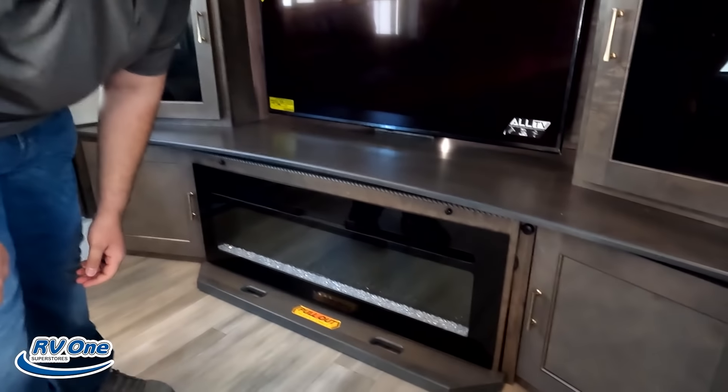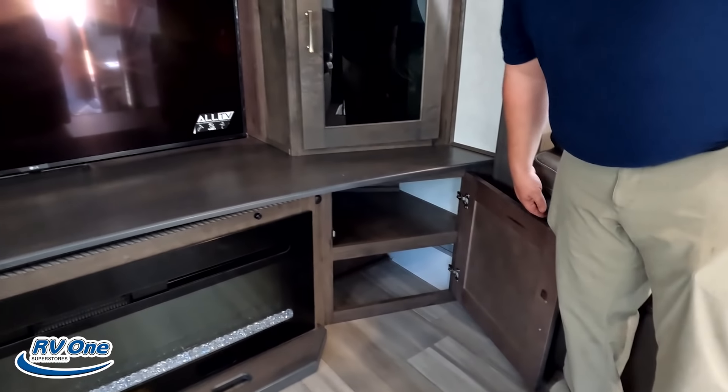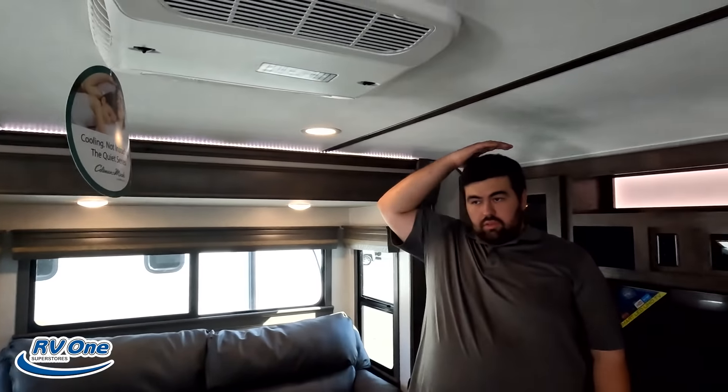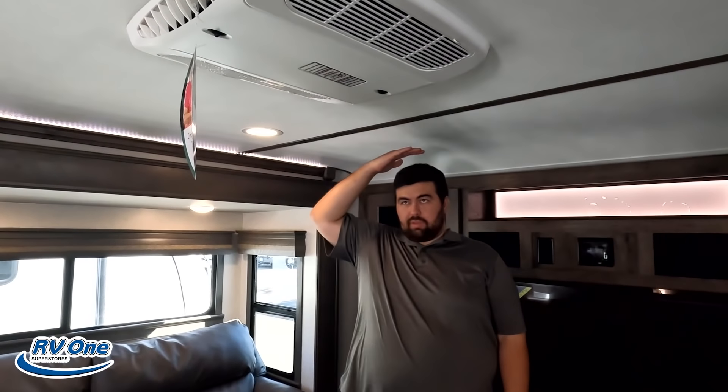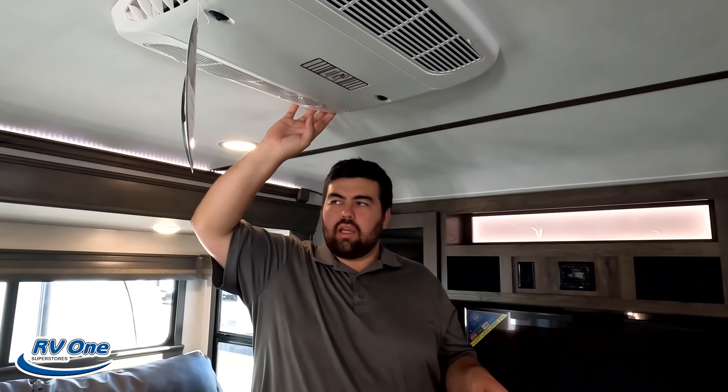Nice big TV setup right over here with storage all around it. Dislike number one: the pull-out fireplace. Will tends to disagree — they did change the mechanism so it's easier to slide out with a band locking at the top instead of the bottom. That's a hundred times better, but I still don't fully like it. Got storage right here and there too.